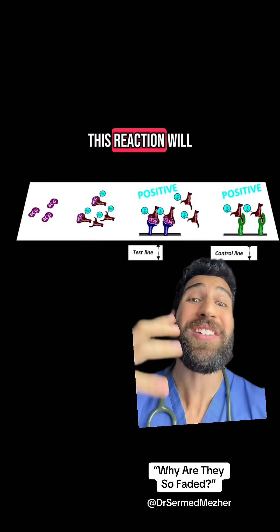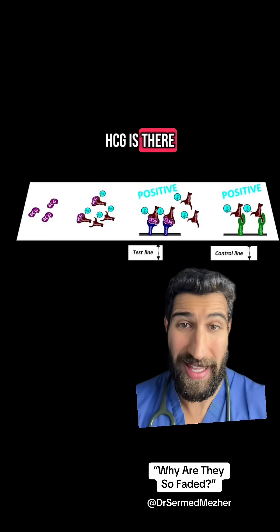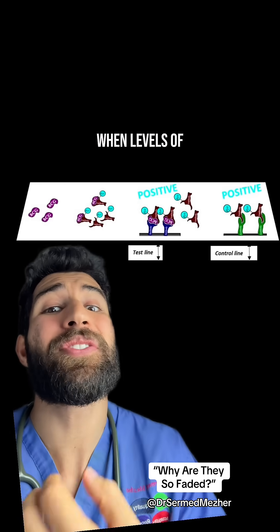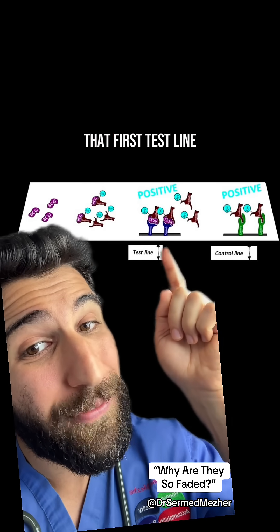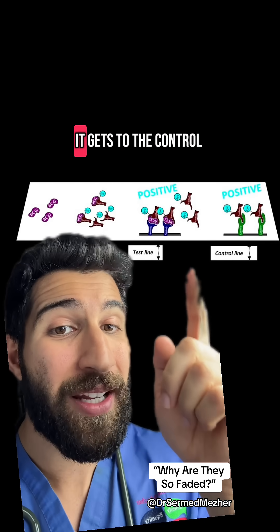But at the control line, this reaction will happen whether the HCG is there or not. So that dye-stealer test happens when levels of HCG are so high that it's sticking the antibodies to that first test line, so less of it gets to the control. Let's go.